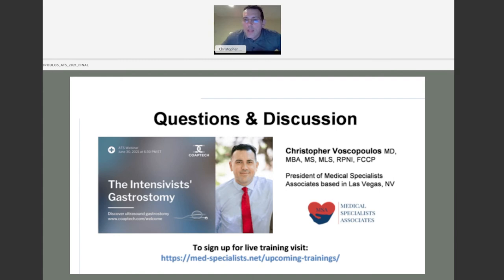Next question: does a live event need to be attended for credentialing? It really depends on your institution. Each hospital's medical staff creates its own rules on who can be credentialed and what requirements must be met. If you do need to attend a live event, we'd love to see you in Las Vegas, but other options are available.